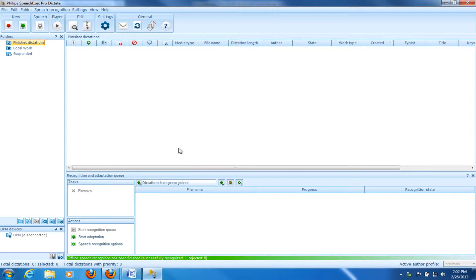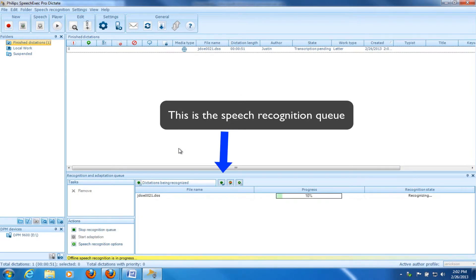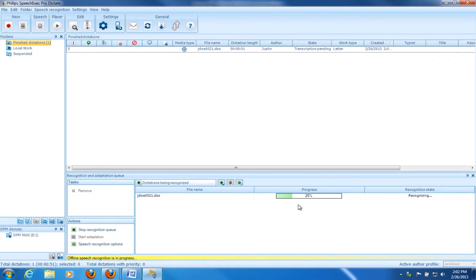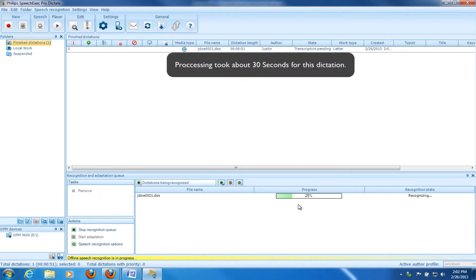The good thing about this system over other systems is that in the past you had to download and have Dragon transcribe it — it would actually happen right in front of your eyes and you weren't able to touch your keyboard or mouse because it could mess up the transcription. In this example, you can go and complete your work doing other things, get on the internet, whatever you normally do, and allow this to happen in the background. It's a lot faster at transcribing through Dragon than the dictation is long, so this 51-second dictation won't take 51 seconds. It's already completed.